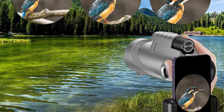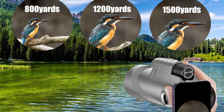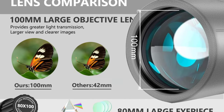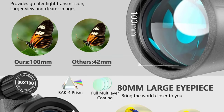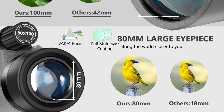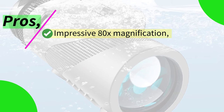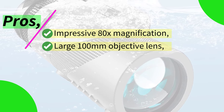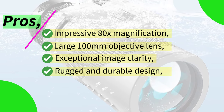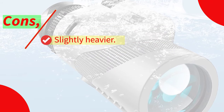One standout feature is its compatibility with smartphones. It comes with a mobile phone holder and tripod, making it incredibly easy to capture your observations and share your discoveries with family and friends through your phone's camera. It's a versatile tool that bridges the gap between traditional optics and modern technology seamlessly. Pros: impressive 80x magnification, large 100mm objective lens, exceptional image clarity, rugged and durable design, smartphone adapter, ideal gift for outdoor enthusiasts. Cons: slightly heavier.